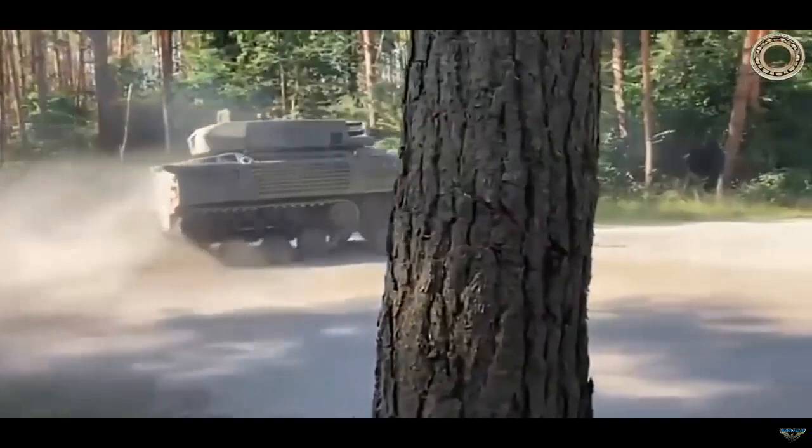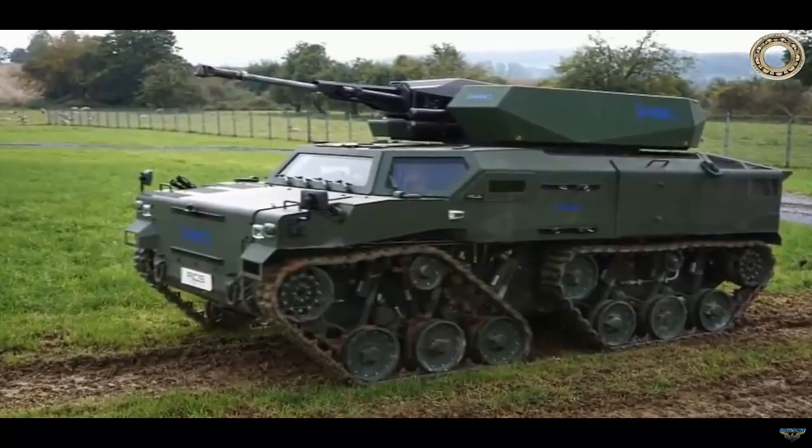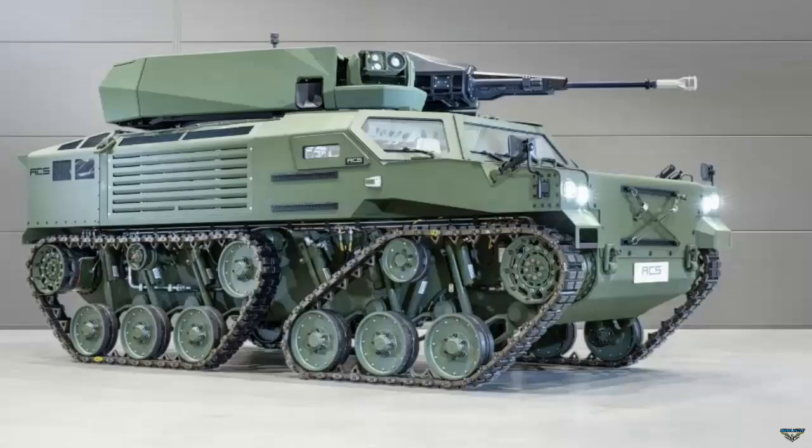The GSD Lua is driven by a diesel-electric hybrid power package that offers a quiet operating mode, making its presence difficult for opponents to detect.